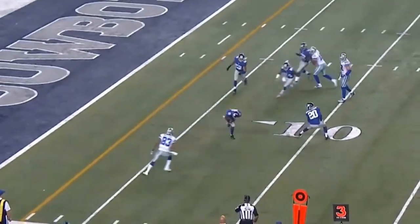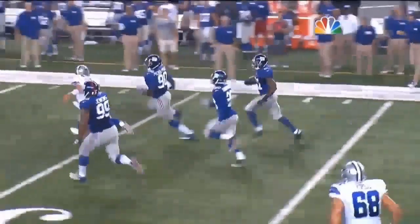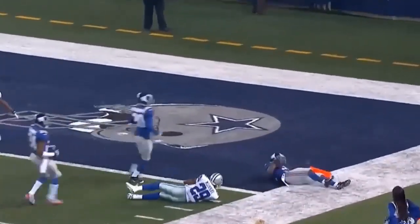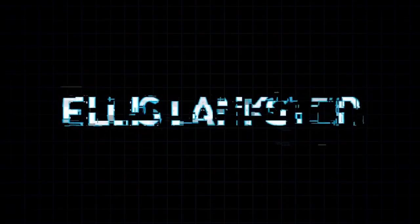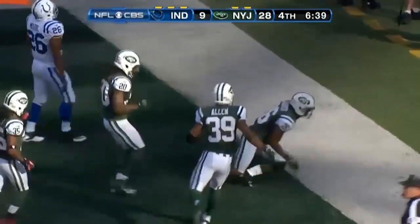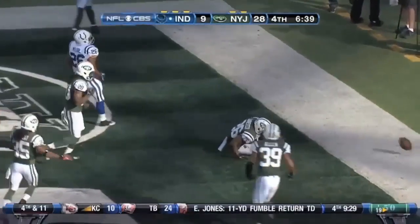Romer throws and he's picked off off the deflection. This is Ryan Monday off the deflection — the former Pittsburgh Steeler — who runs it all the way back inside the 20, the 10, and takes the ball to the one yard line. And the Jets have their second interception of the game.